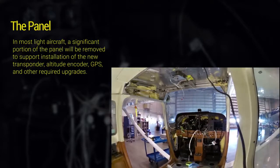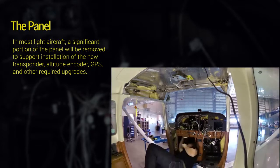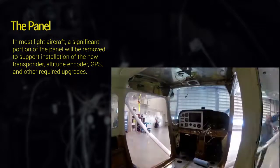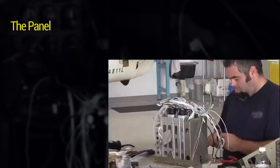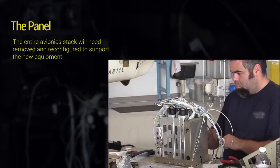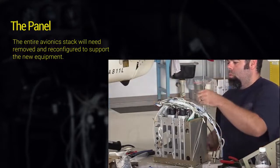In most light aircraft, a significant portion of the panel will be removed to support installation of the new transponder, altitude encoder, GPS, and other required upgrades. After the panel has been disassembled, the entire avionics stack will need to be removed and reconfigured to support the new equipment.